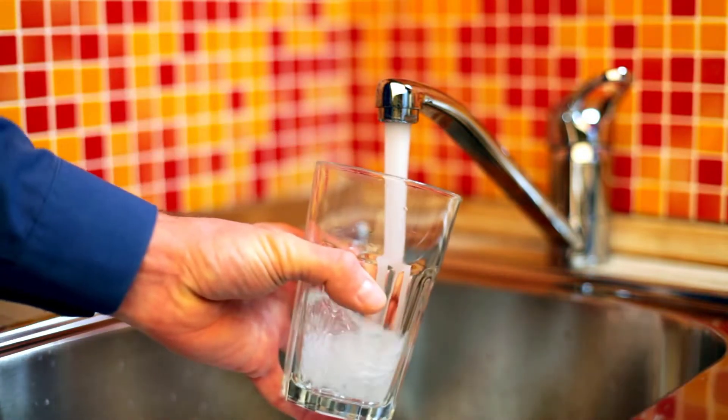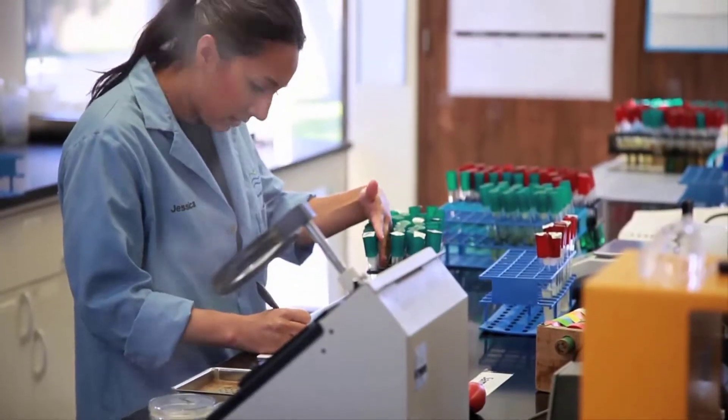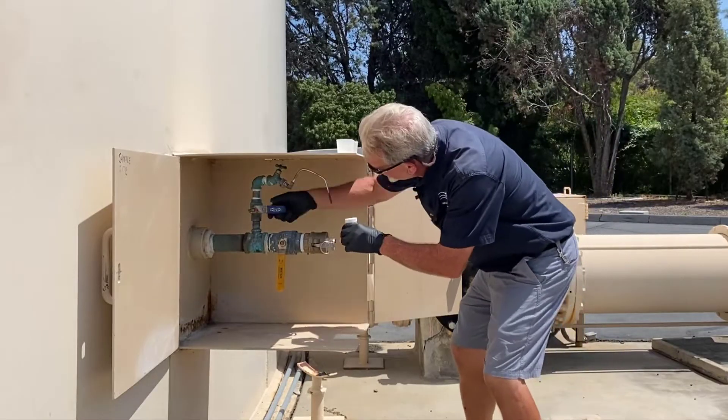Padre Dam delivers safe, high-quality drinking water every day. One of the ways that we ensure water safety is by frequently testing water samples. Water quality specialist Dave Roberts visits several Padre Dam sites each day.